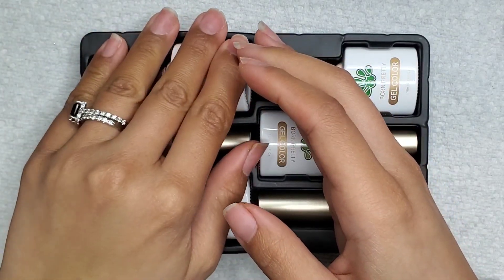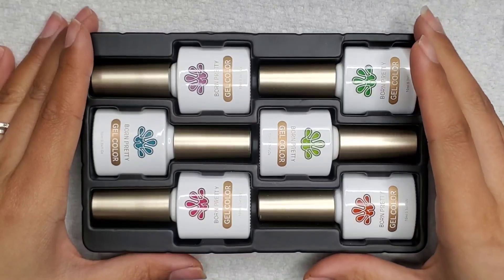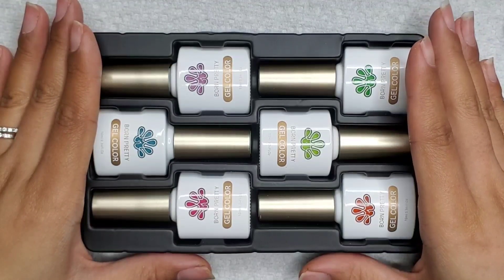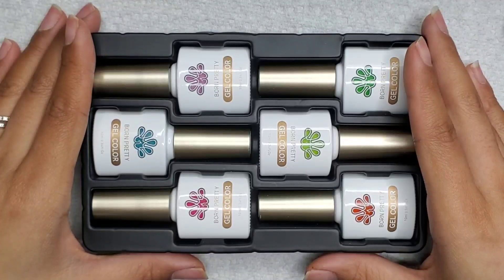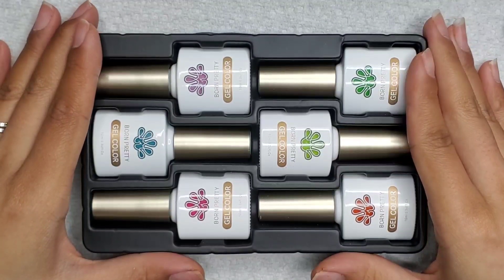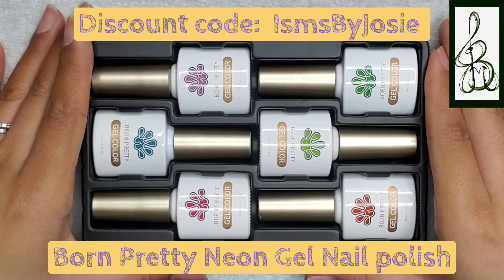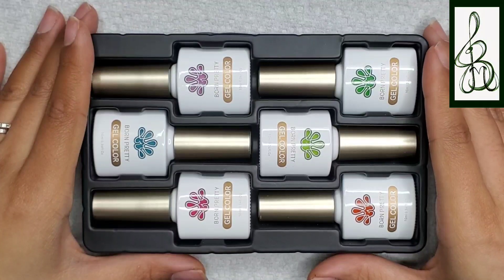Thank you so much to Born Pretty for sending this to me! I'm going to put out a product demonstration video - these colors are boggling me a bit and I have to think about what design I'm going to make. Stay tuned, and if you're new please consider subscribing and hit the notification bell. I'm an affiliate of Born Pretty, so in the description box I'll put my link along with my discount code ISMSPYJOSIE - please consider using it, it'll help my channel and my family. Thanks, bye!